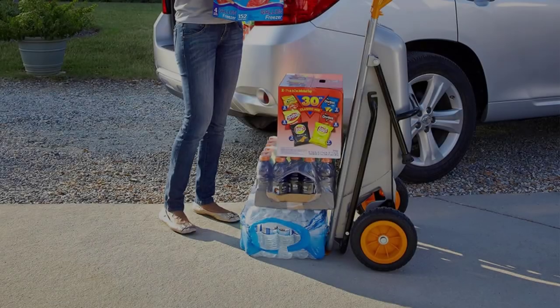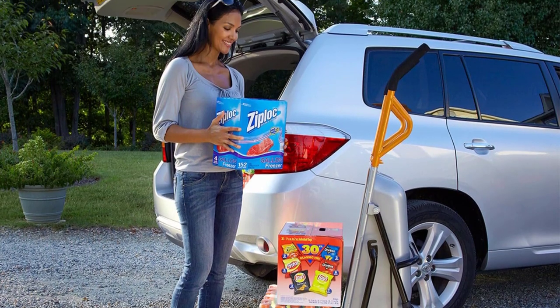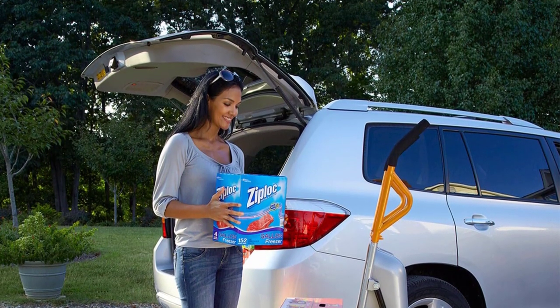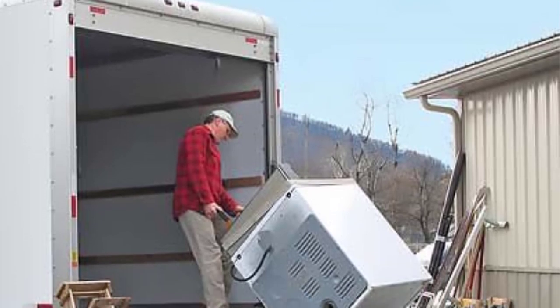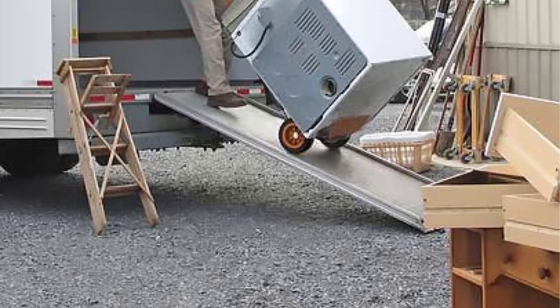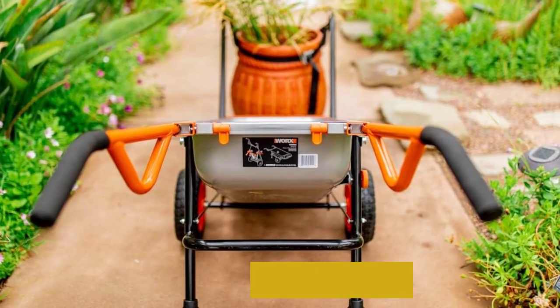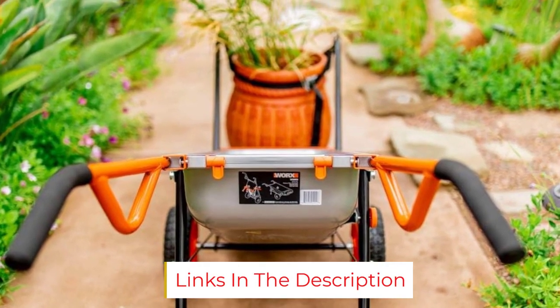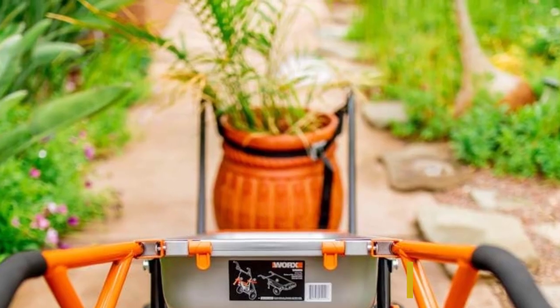What sets this cart apart is the number of peripheral jobs it accommodates. We moved the wheels into the hand truck configuration to try out other features. The hand truck would be super helpful around the house or garage. We used it with the included propane cylinder mover, leaf bag holder, potted plant mover, and boulder mover — which even moved a stump for us. It worked as well or better than a conventional wheelbarrow or hand truck for each of those tasks.